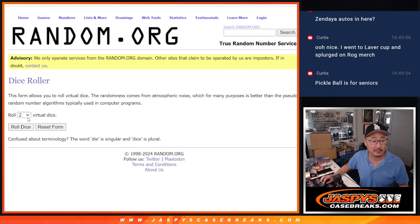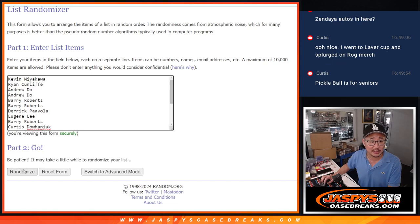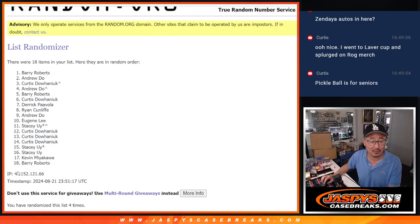There are the letters, there's everybody's names. Second dice roll: 3 and a 2, five times for names and letters. One, two, three, four, and five.